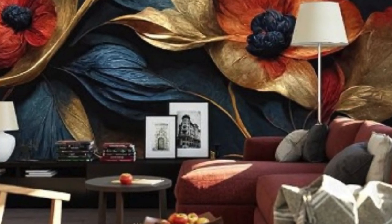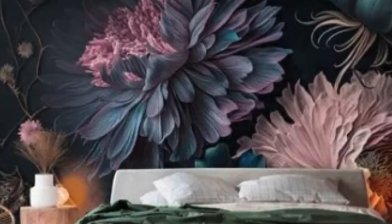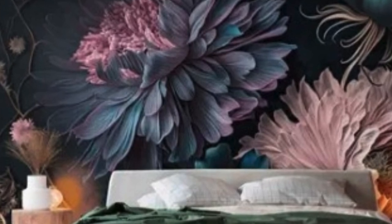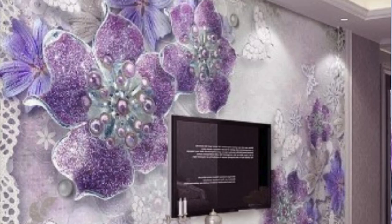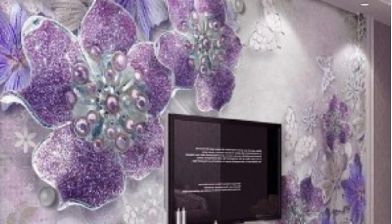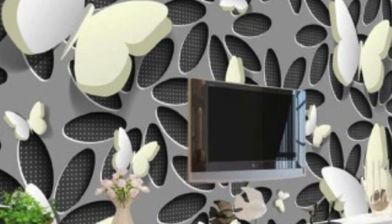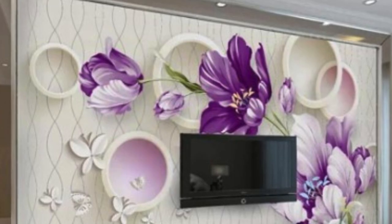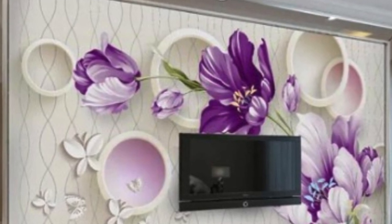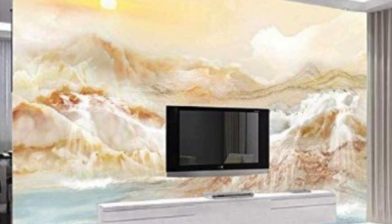One of the most notable advantages of 3D wallpaper lies in its ability to transform a room's ambience. By introducing depth and dimension, these wallpapers can turn a bland, monotonous space into a visually dynamic environment. The optical illusions created by the interplay of light and shadow on the textured surfaces add an extra layer of intrigue, making the walls come alive. Whether it's a residential living room, a corporate office, or a commercial space, 3D wallpaper has the power to enhance the overall atmosphere and elevate interior design to new heights.